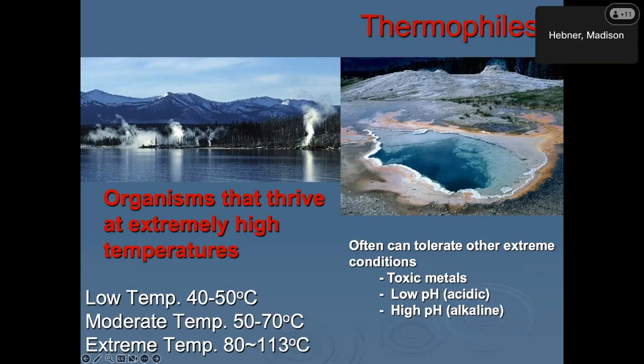Thermophiles are organisms that live in extremely high temperatures — typically we think of temperatures in the 50 to above the boiling point of water range. If you're in a deep sea environment, you can have organisms that grow even above 100 degrees C. Some of the low temperature thermophiles that John's going to talk about are more in the 35 to 40 degree range. Most people keep their hot water at about 60 degrees C, which is sort of the middle range of thermophiles — but would be way too cold for really extreme thermophiles.